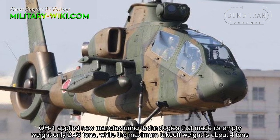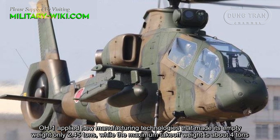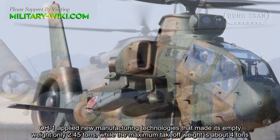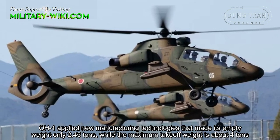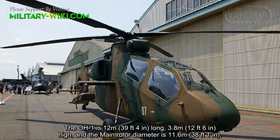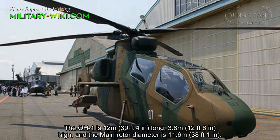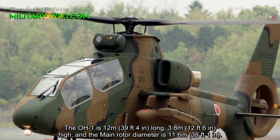The OH-1 applied new manufacturing technologies that made its empty weight only 2.45 tons, while the maximum takeoff weight is about 4 tons. The OH-1 is 12 meters long, 3.8 meters high, and the main rotor diameter is 11.6 meters.